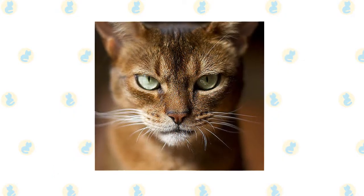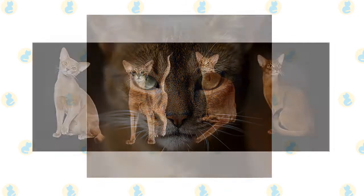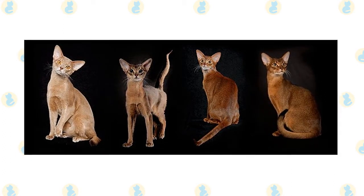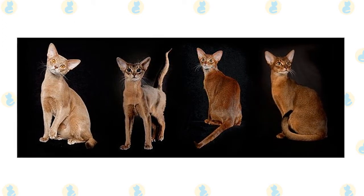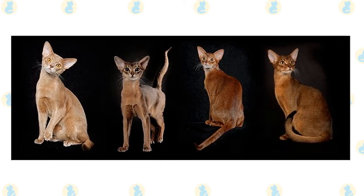Her eyes, which look large on her face, show the alertness and intelligence inherent in the breed. The coat on the Abyssinian is short and has tufts of hair in her ears. The coloring of the Abyssinian is very special. The majority of the fur has bands of color on each individual hair, with the coat looking darker along the spine line. The color on her body softens and lightens under the neck, the underside of the cat, and the insides of her legs.